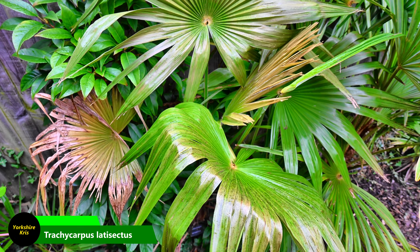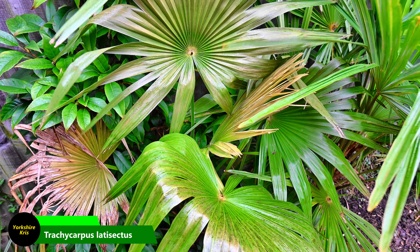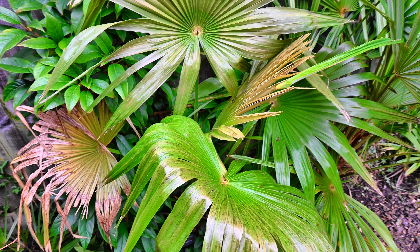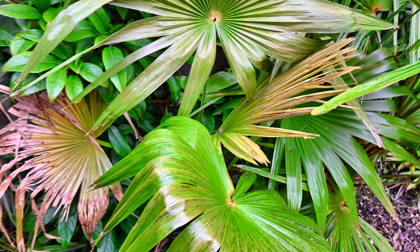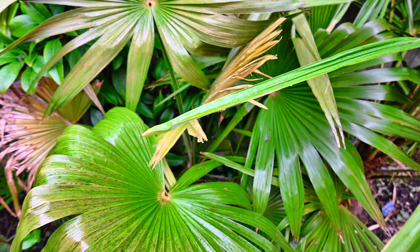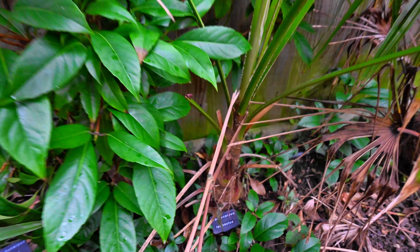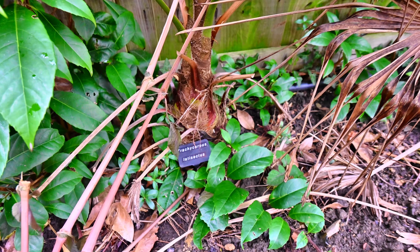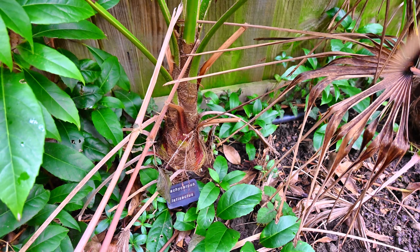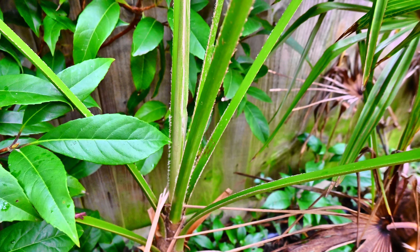The next is Trachycarpus latisectus. We've had some very cold weather earlier in the month in December, so we've got some frost damage on this — the newest leaf has quite a lot of damage and the oldest leaves as well. It's not looking great at this time of year, but it has produced about three leaves this year. We'll go down and look at the trunk — it's still got quite a small trunk, with a bit of ginger and ivy growing around it, and the petioles are quite long.